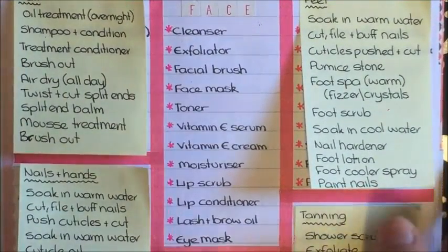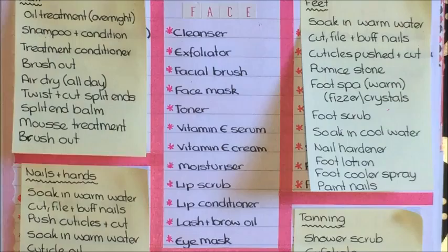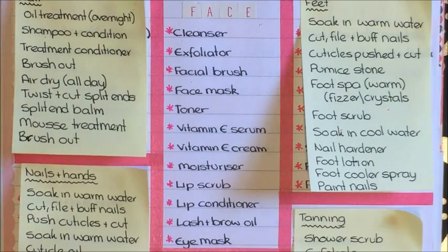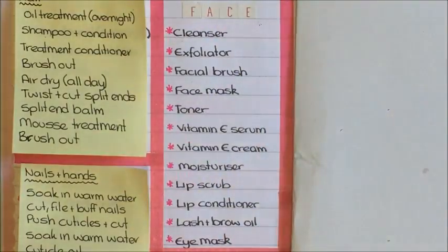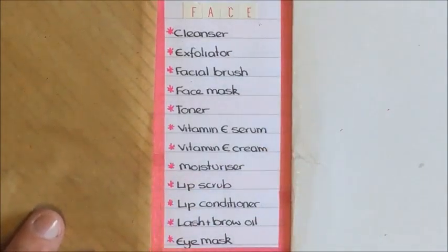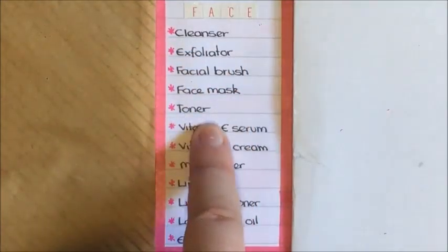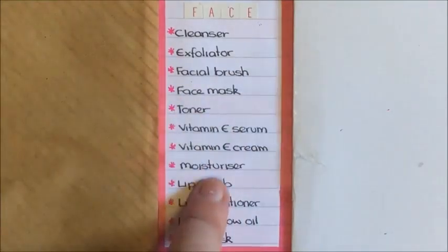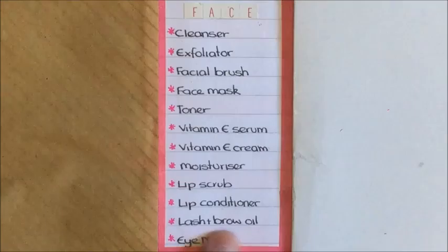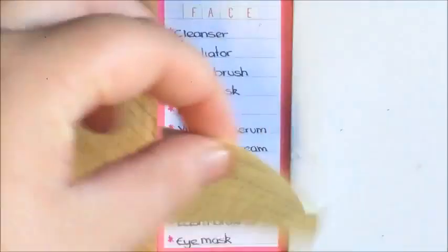My original face routine was: cleanser, exfoliator, facial brush, facial mask, toner, vitamin E serum, vitamin E cream, moisturizer, lip scrub, lip conditioner, lash and brow oil, and an eye mask. This has changed quite a bit.